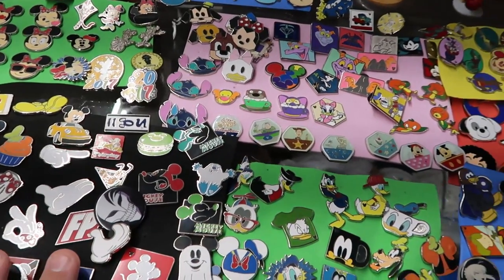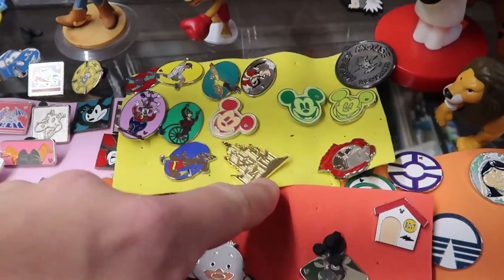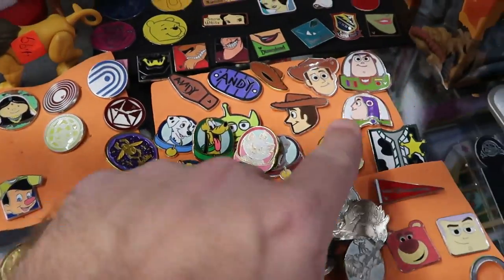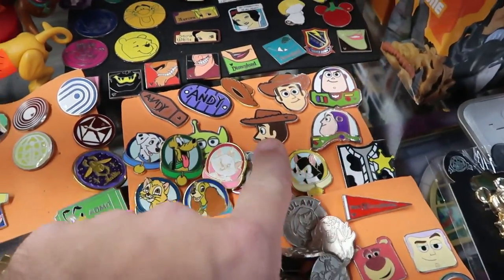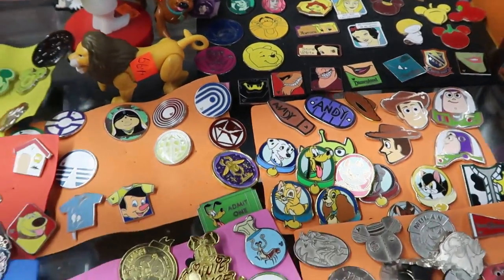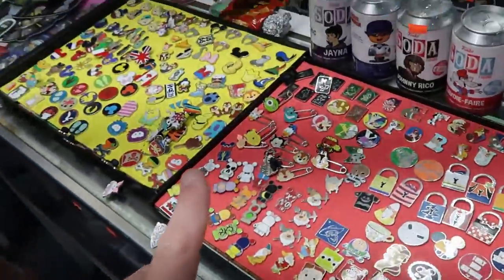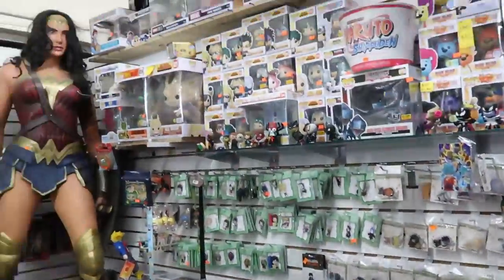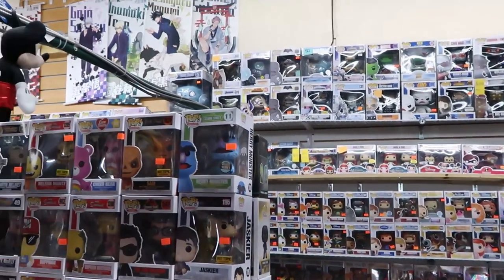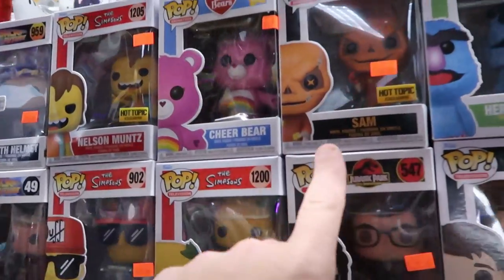The same booth also has a good selection of Disney pins — some Mickeys I haven't seen before, Cinderella Castle, and basic ones like Buzz Lightyear and Woody. I love the bottoms of their boots — they have 'Andy' on both of them. The pins keep going, and over here they also have a big Wonder Woman and all kinds of Funko Pops. Look at this — Sam from Trick or Treat, a Hot Topic exclusive, for $25.